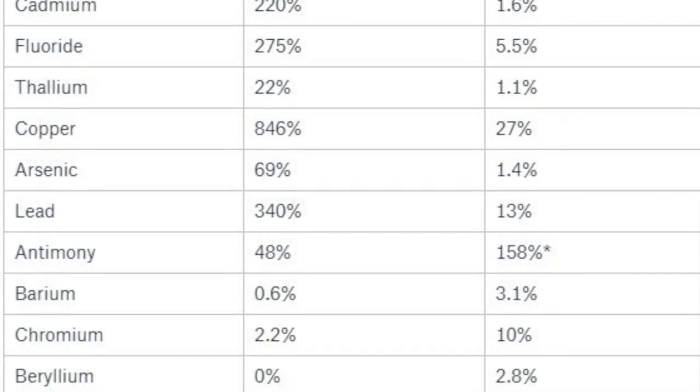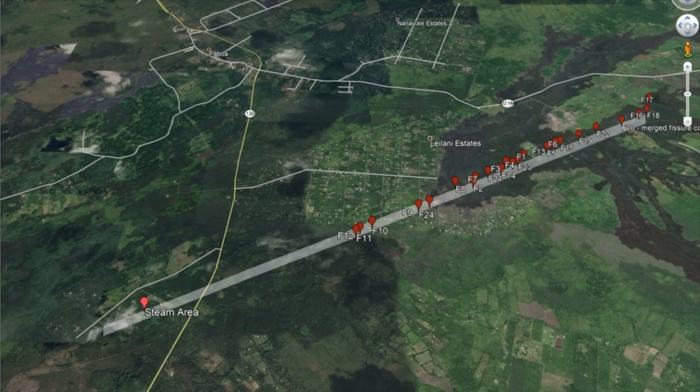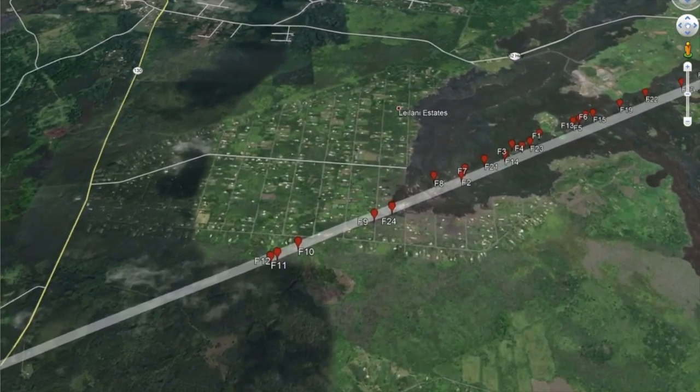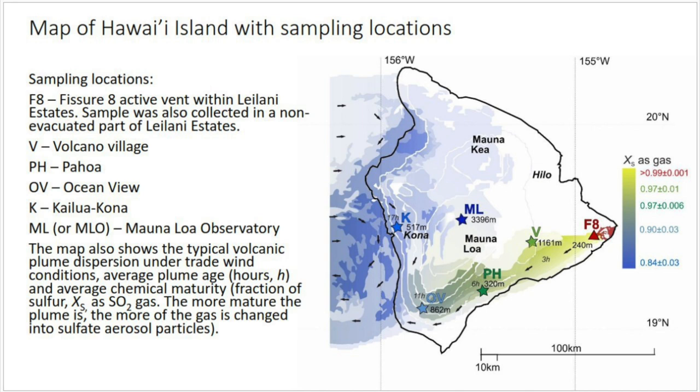We put out a notice on Hawaii Tracker to get people interested in having their sites sampled. We immediately filled up the list — she had only brought 30 or 40 sample tubes, and we had 50 or 60 people responding. We ended up distributing the sample sites as much as possible to get a better picture of what happened following the eruption, spanning Leilani, Alaili area, Volcano, Pahala, Kona — across the whole island.